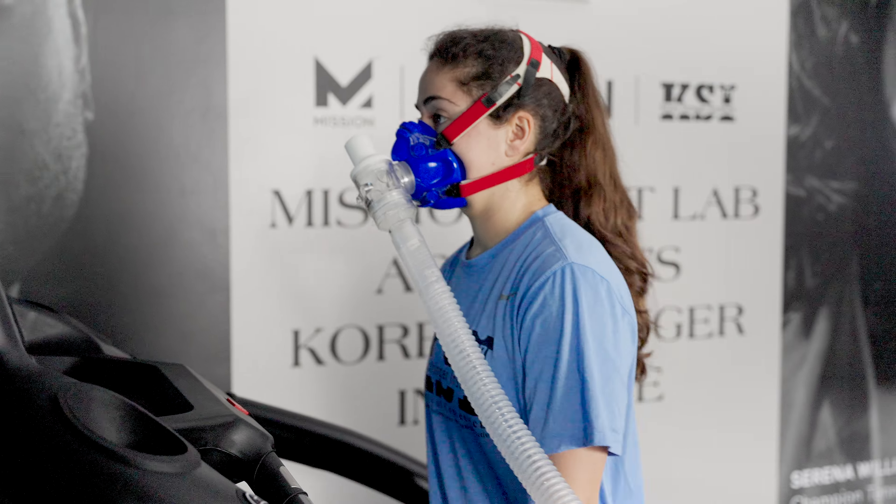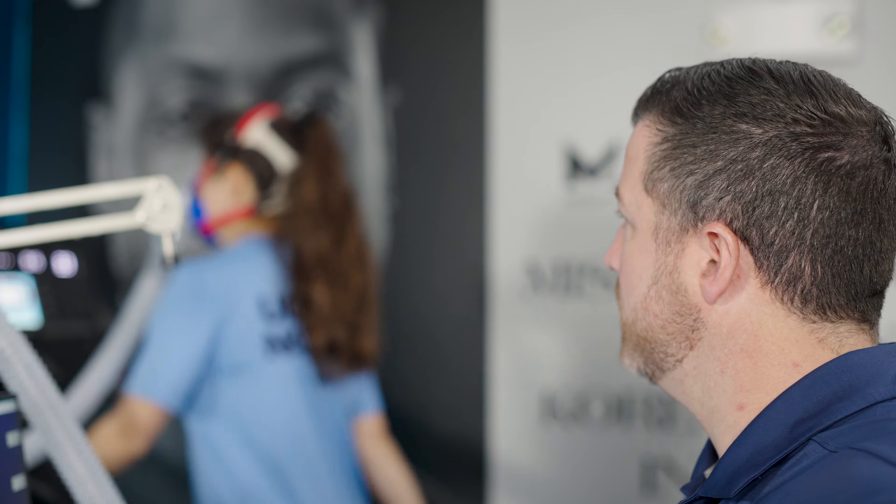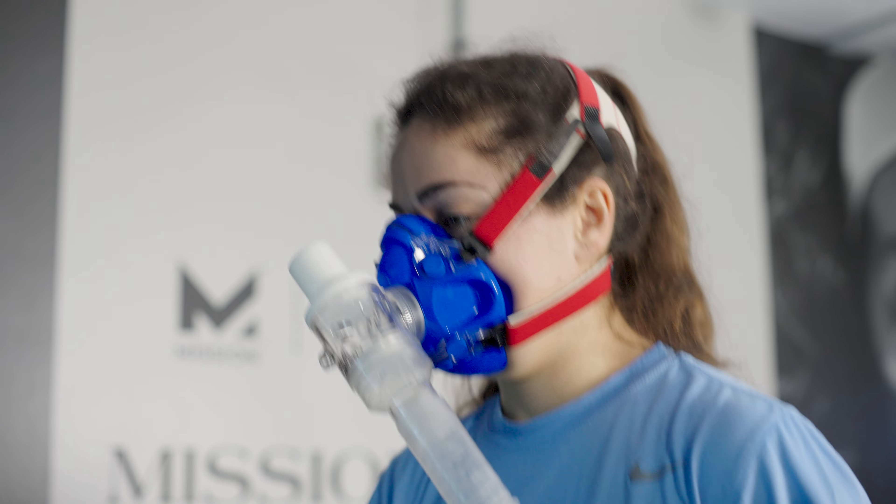We are tracking the environmental conditions. A lot of times we will have multiple trials that vary those conditions, so we are looking at other factors that relate to body temperature, heart rate, and perceived load in terms of how hard they feel they're working.